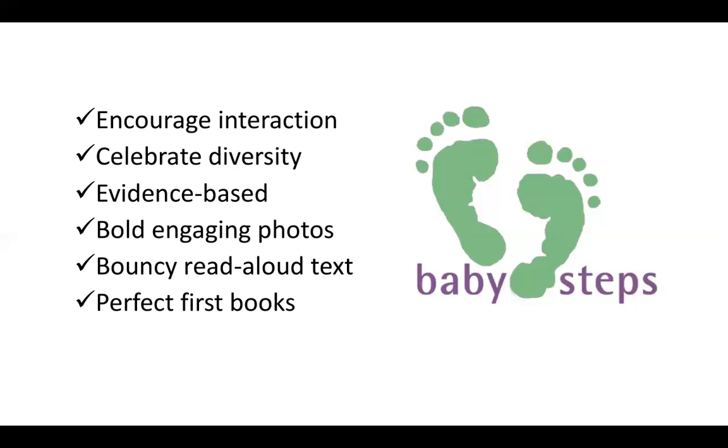Research has shown that babies love to gaze at human faces, and our books are illustrated with gorgeous photos of babies and bouncy read-aloud text. Each book in the Baby Steps series meets babies exactly where they are in their development, supporting their new skills month by month as they take Baby Steps to reading.